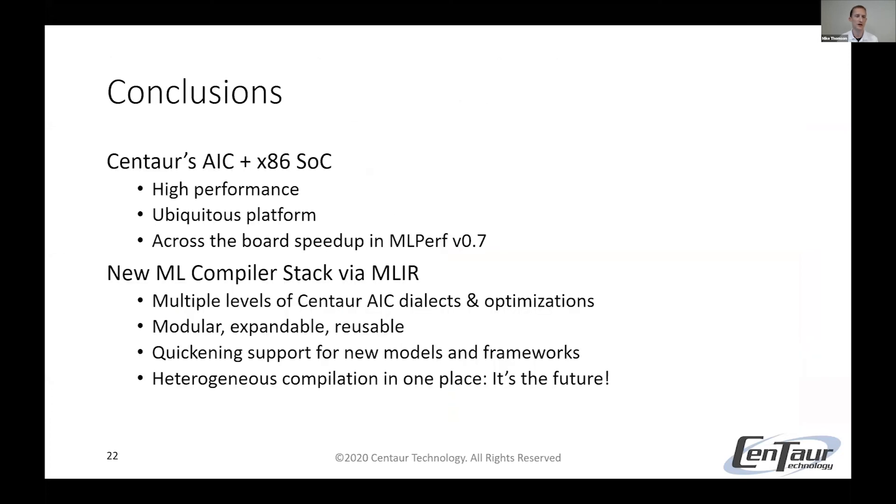In conclusion, Centaur's AIC and x86 SoC is high performance and a ubiquitous platform. By moving to this new MLIR-based compiler stack, we've been able to much more rapidly bring up new models and new frameworks, reuse code that we're writing, and also reuse code that other companies are contributing. It's really exciting to have this heterogeneous compilation in one place, and we're excited to keep moving forward with it. Thank you.